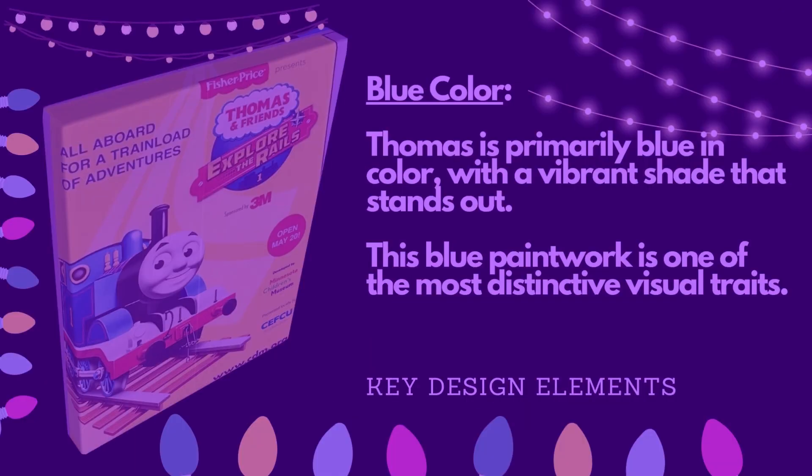Thomas is primarily blue in color with a vibrant shade that stands out. This blue paintwork is one of the most distinctive visual traits of the character.